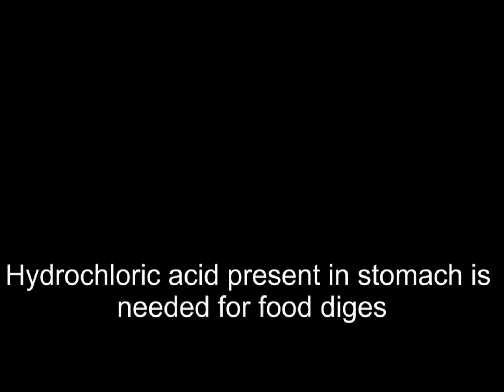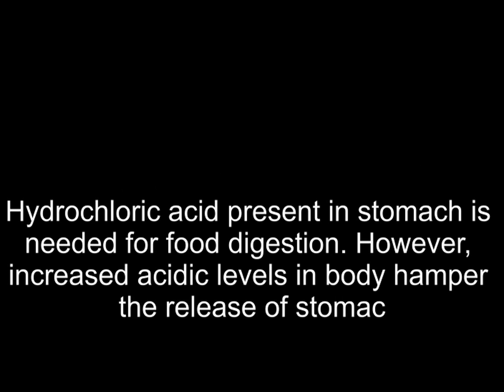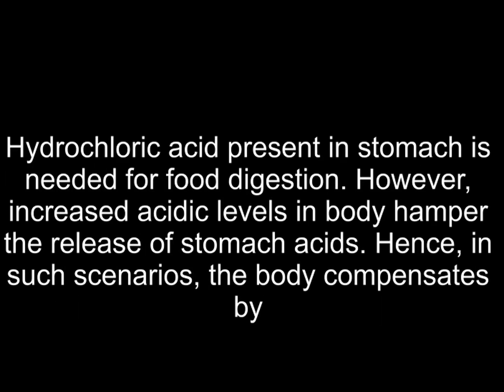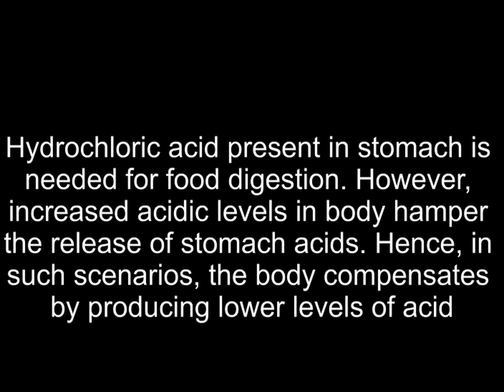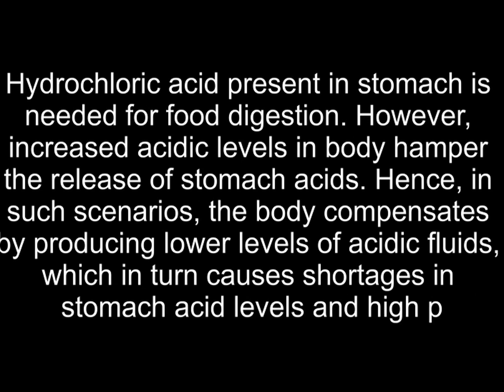Hydrochloric acid present in the stomach is needed for food digestion. However, increased acidic levels in the body hamper the release of stomach acids. Hence, in such scenarios, the body compensates by producing lower levels of acidic fluids, which in turn causes shortages in stomach acid levels and high pH in urine.